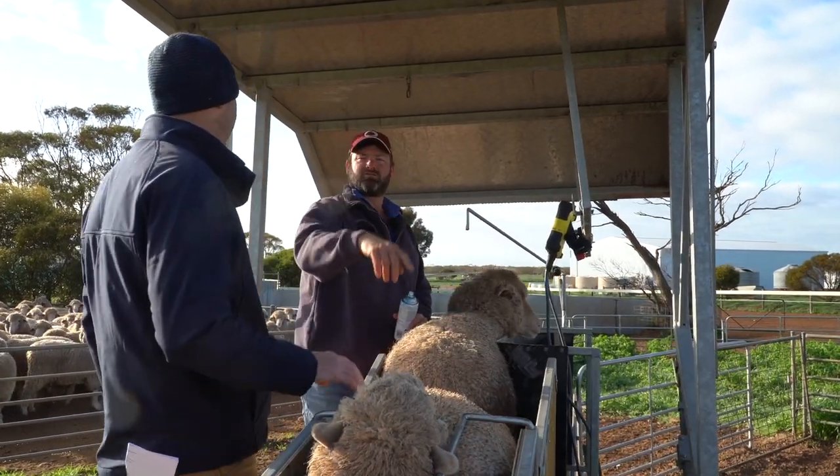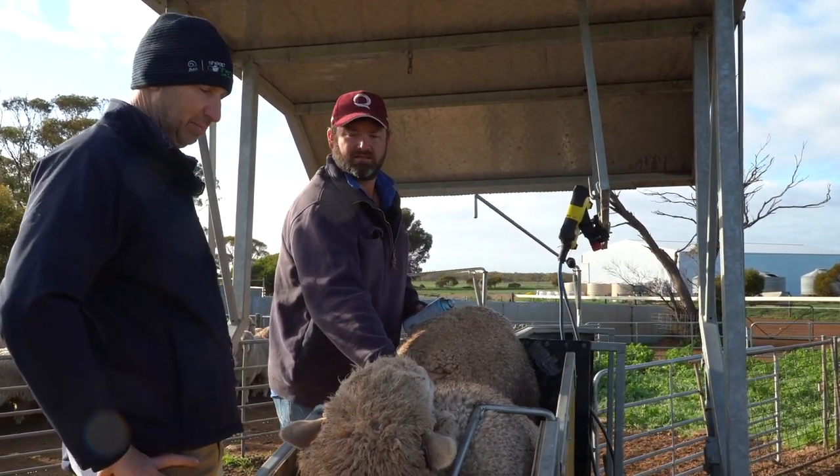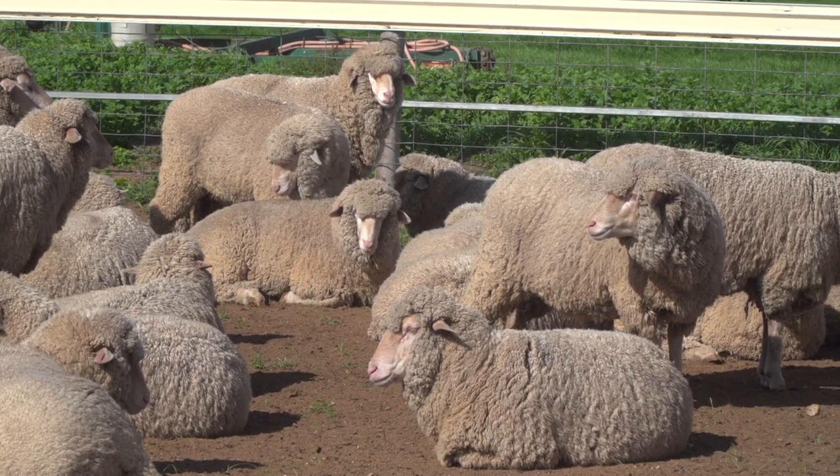We'll be looking at the benefits the technology has brought, the labour efficiencies it brings, and the way that technology supports management on the property.